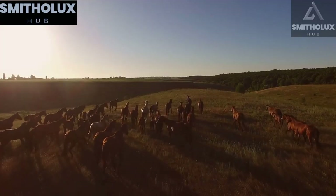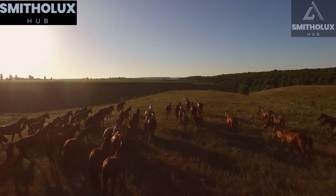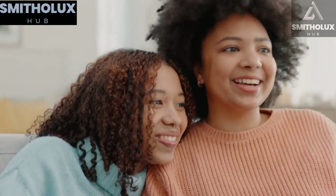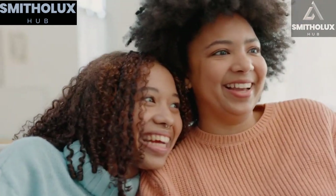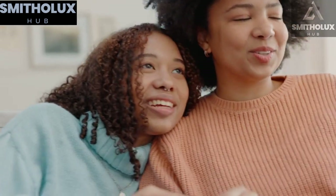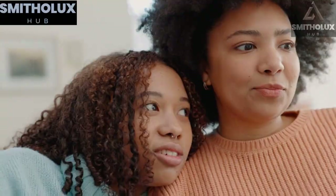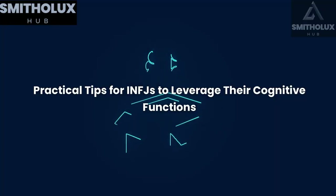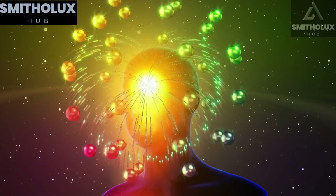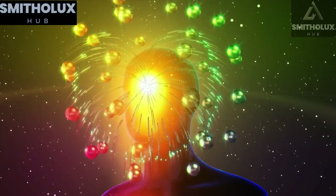INFJs rely on their dominant function, introverted intuition, to make sense of the world and steer their decision-making process. They draw upon their auxiliary function, extroverted feeling, to connect with others emotionally and build meaningful relationships. As an INFJ, here are some practical tips to help you leverage your cognitive functions and develop effective coping mechanisms to achieve your goals.